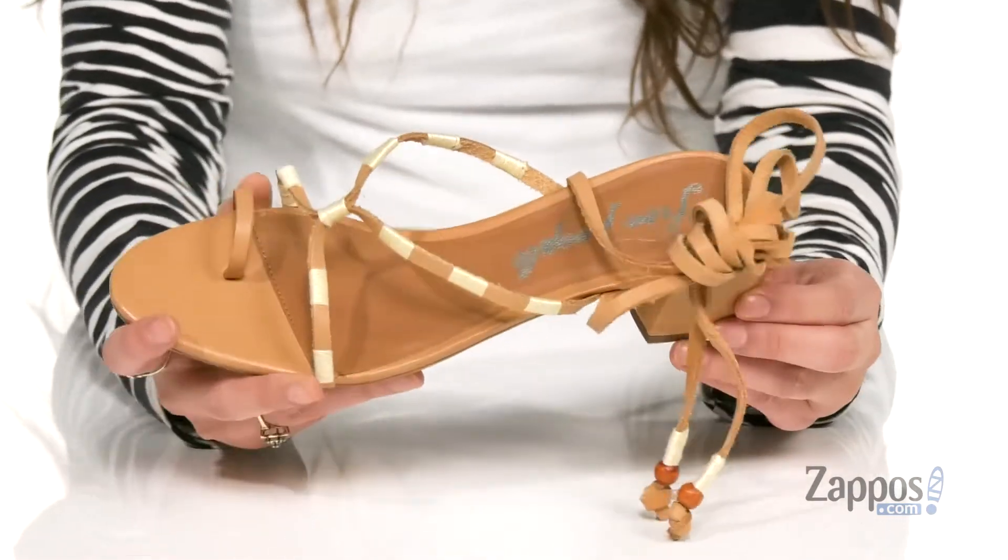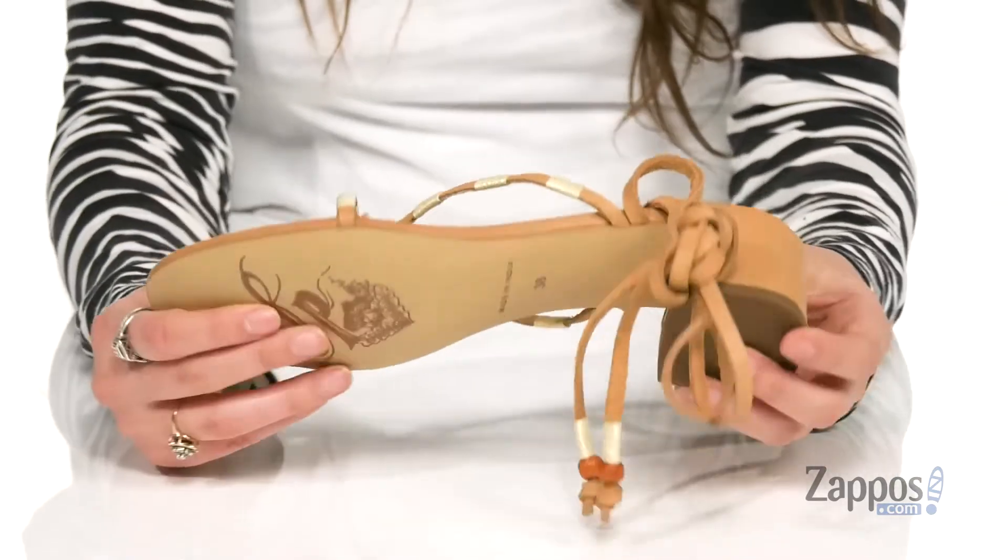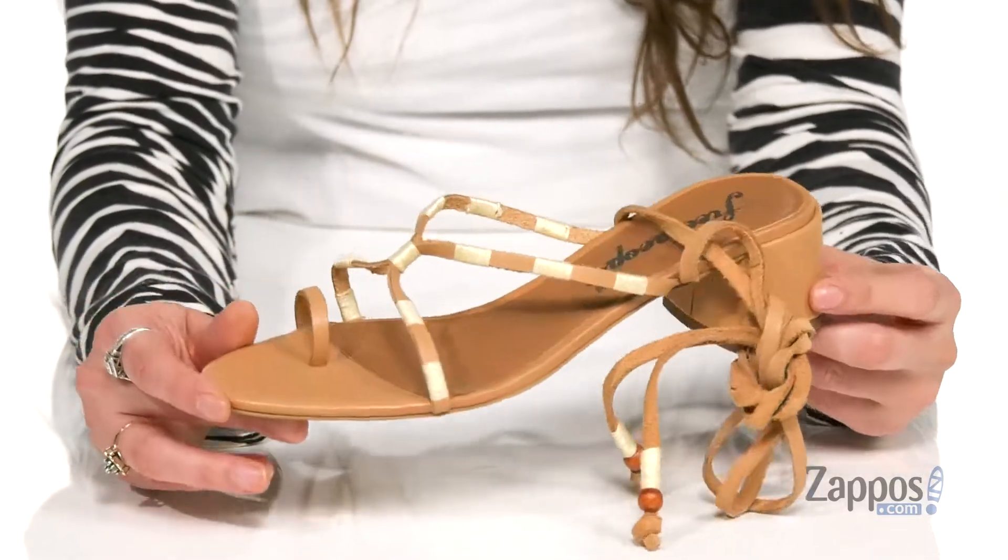And inside is smooth lining with a padded footbed for some comfort. It's all on top of a synthetic outsole. Complete your boho chic style with these awesome sandals. They're from Free People.